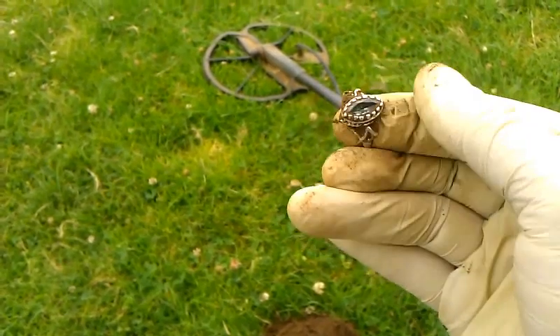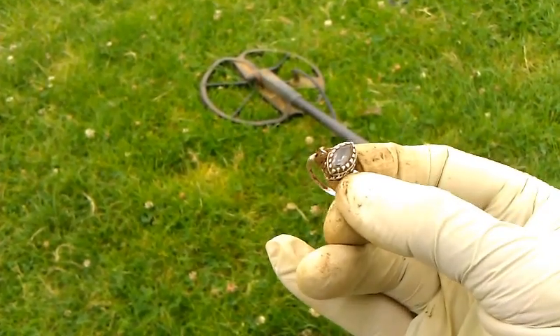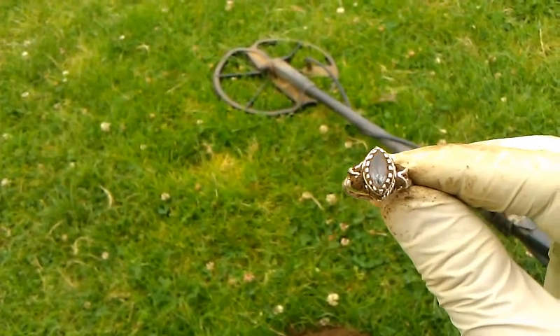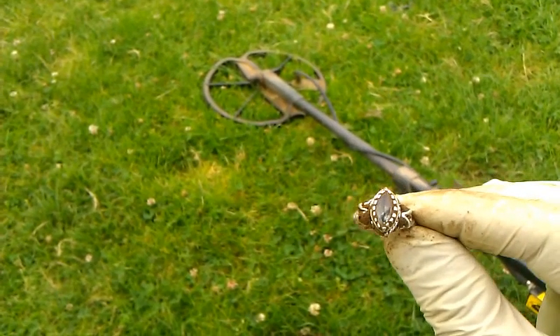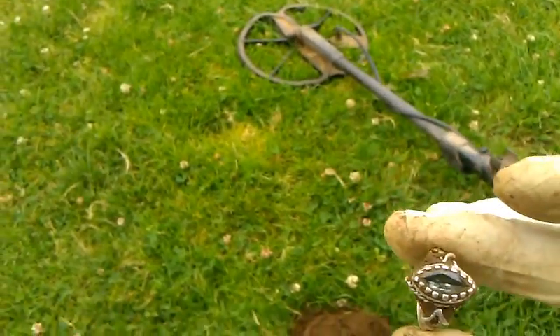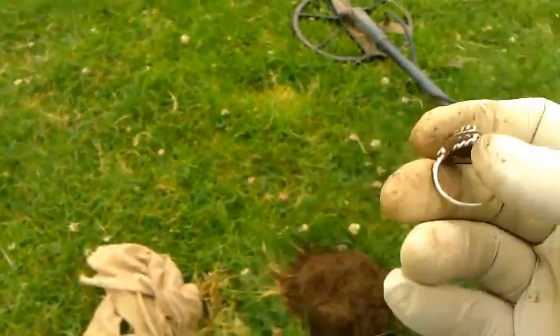I wonder what stone that is. It doesn't look like a diamond, unless I get rid of the dirt in the background, but that would be sweet if it was a diamond. Very, very nice — probably the nicest ring I've found, maybe.